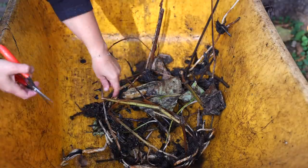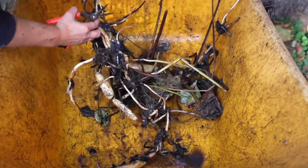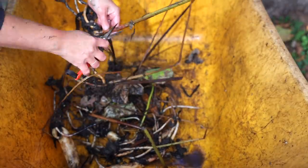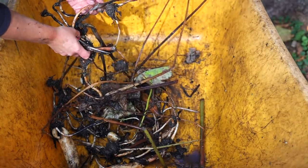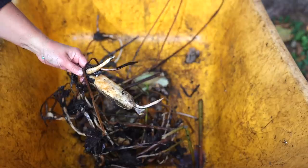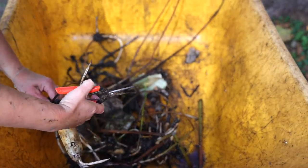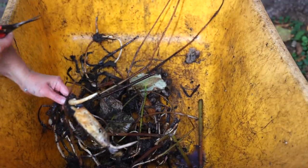I probably should have cut off all that top growth before I started doing this. As we've clearly ascertained, I don't know a lot about what I'm doing here. Except that I know it's very important that you not damage the growing tips — I'll show you what one of those is. This right here — these are growing tips. I don't know if that's a growing tip; I think that's actually a leaf that was going to come up.